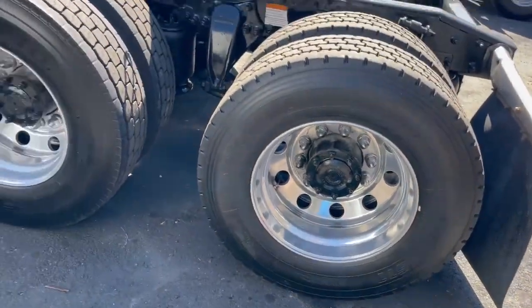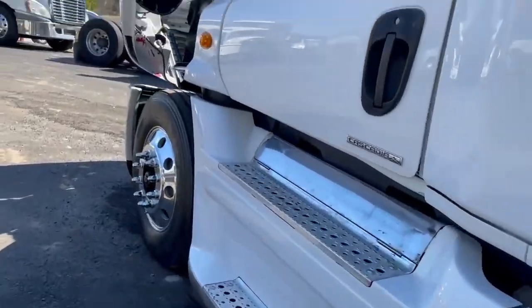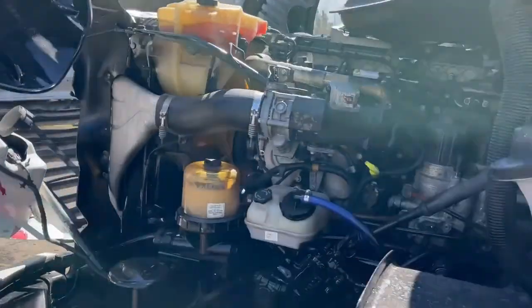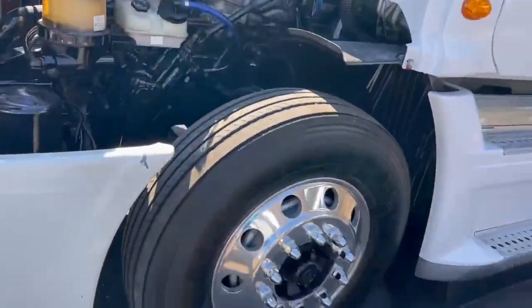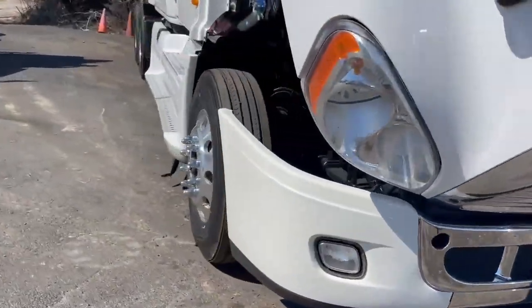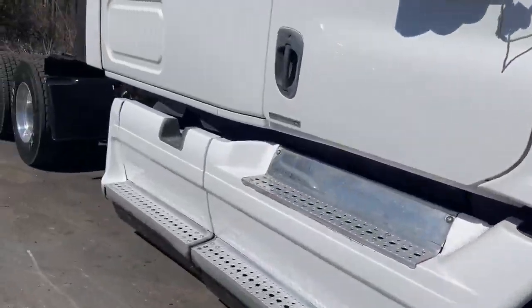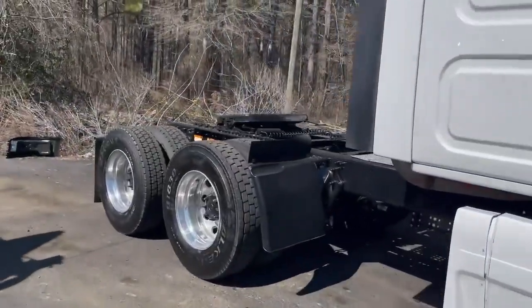Super nice clean truck with Air Slide 5th and your big sleeper. Truck is running as it should. New bumper on there. Thank you guys for checking out our inventory.